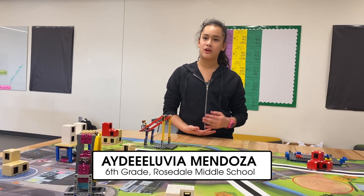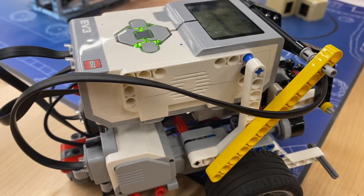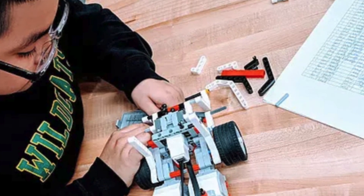We learn about programming the robot. We experiment with different programs and see what's good for the competition or not. There are four different parts of the competition, and the first one, which is always the most popular, is where you build the robot and they have to go and perform different missions.